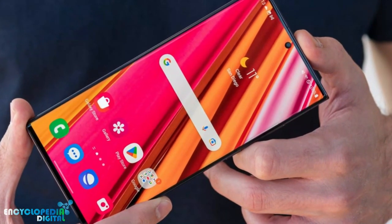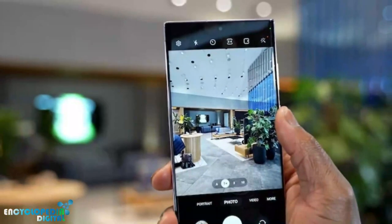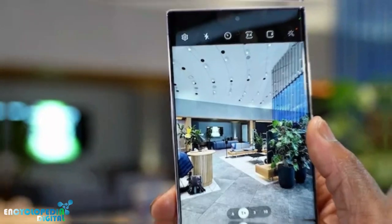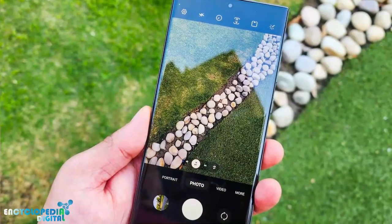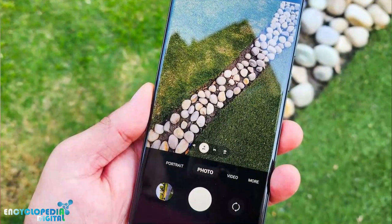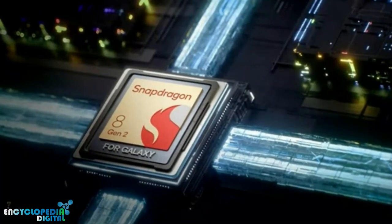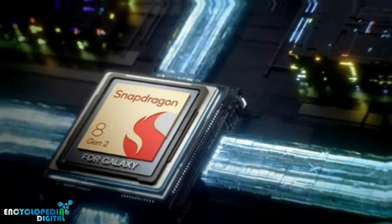Overall, the Galaxy S23 Ultra is a great phone, but it's not for everyone. If you're looking for the best of the best and you don't mind spending a lot of money, then it's a great option. However, if you're on a budget or you're happy with your current phone, then you may not need to upgrade.